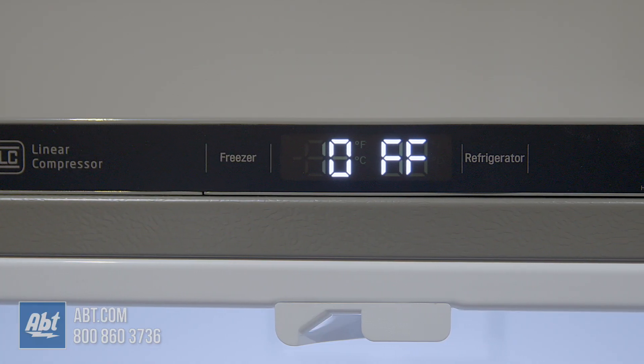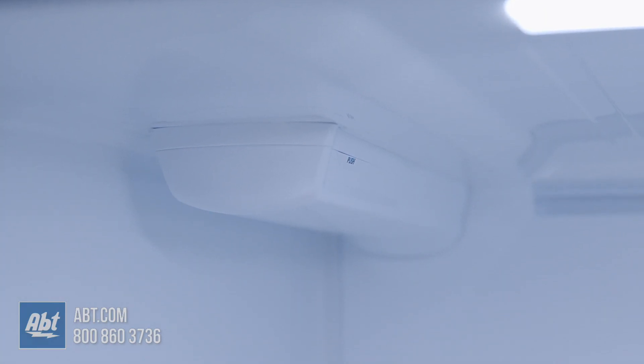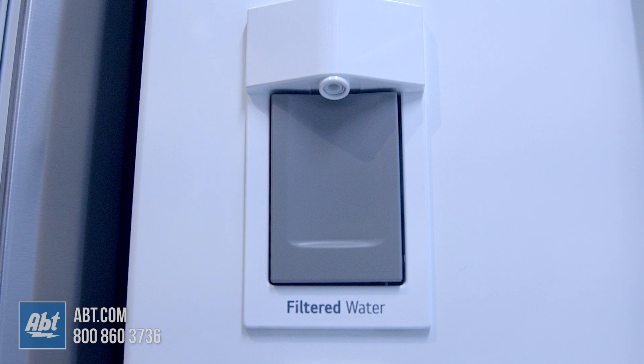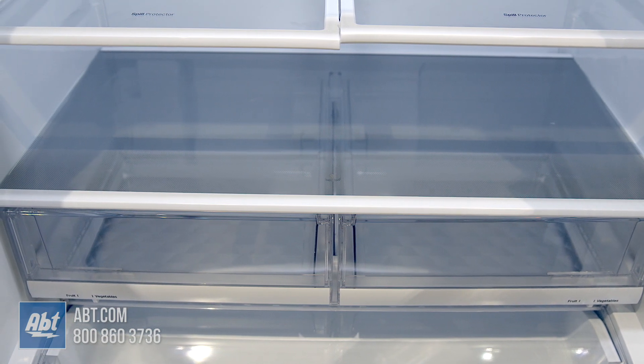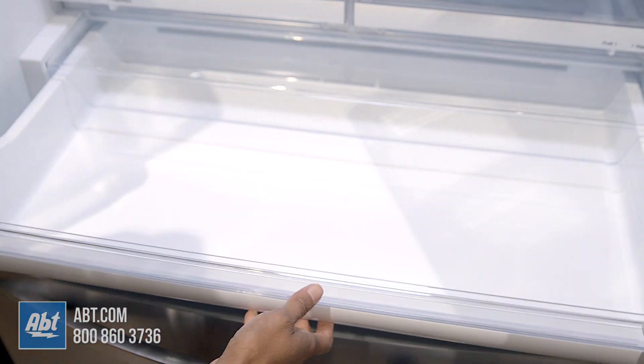Inside are top-mounted temperature controls, bright LED lighting, a water filter, a multi-airflow system with indoor cooling, an internal water dispenser, and five glass shelves. The four split shelves are adjustable, and the bottom shelf is stationary. Below the shelves are two humidity-controlled crispers and one glide-and-serve drawer.